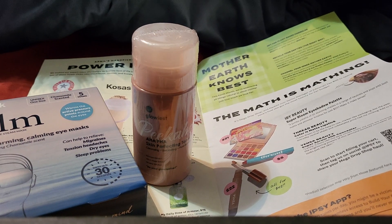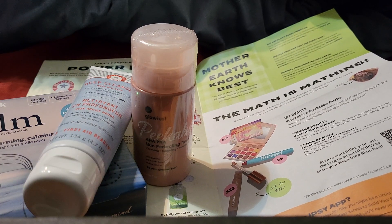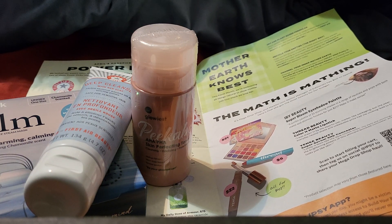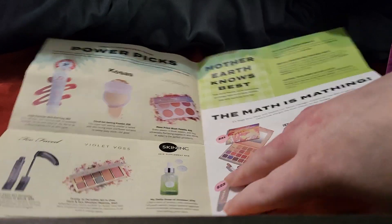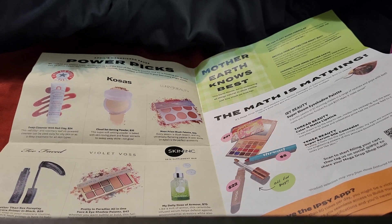The next thing is by First Aid Beauty — their Deep Cleanser with Red Clay, which I'm actually looking forward to trying. I do think that is one of their power picks. It's $24, which isn't bad for a face cleanser. It says this daily cleanser helps purge the skin and balance sebum production thanks to red clay and rosemary leaf oil; it also features glycerin to hydrate and smooth skin, plus the brand's FAB Antioxidant Booster. It's an oil-powered cleanser — can be used daily for oily skin or as a deep treatment for all skin types.